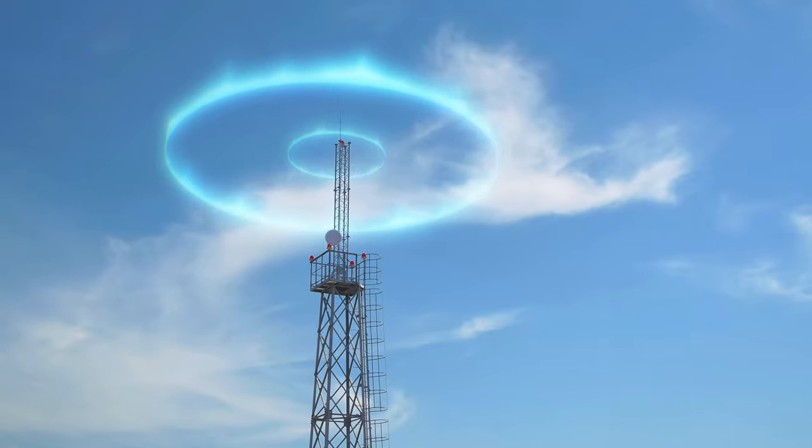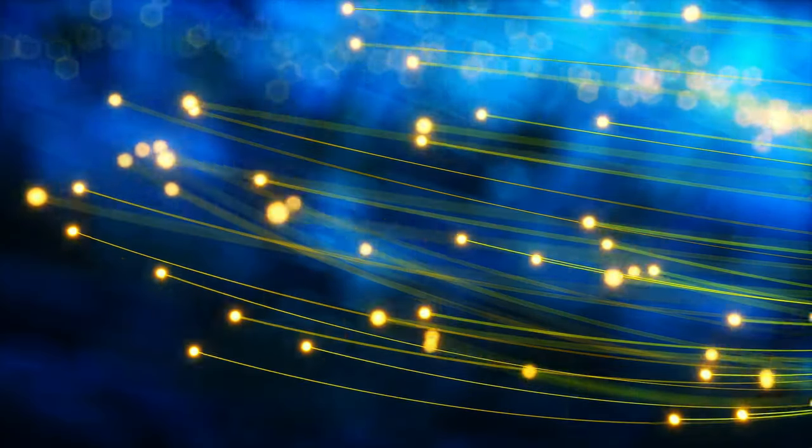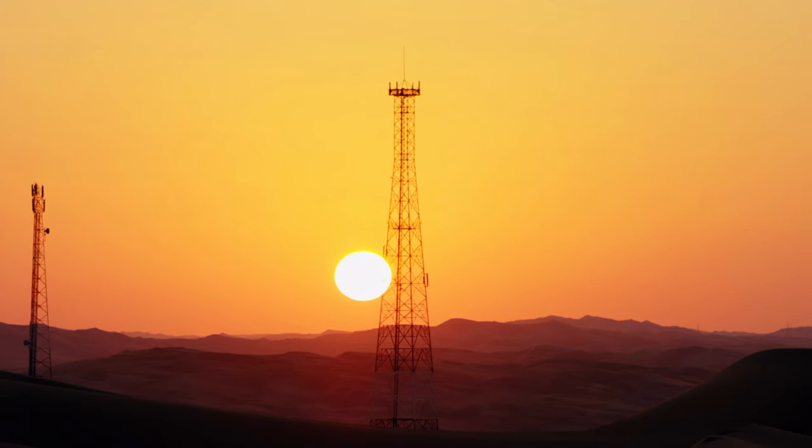Everybody knows that cell towers connect your phone to the internet, but how? How does the cell tower actually talk to your phone? How does your phone talk to the cell tower? How expensive is fiber, and which animals mess with microwave towers? We'll tell you all of that in this video, including why satellites are often the cheapest way to connect your phone to the internet.